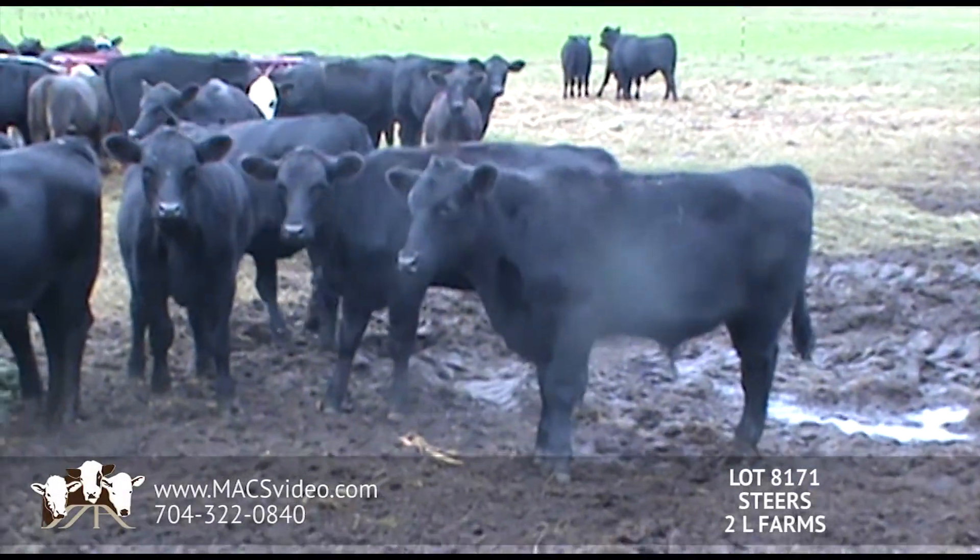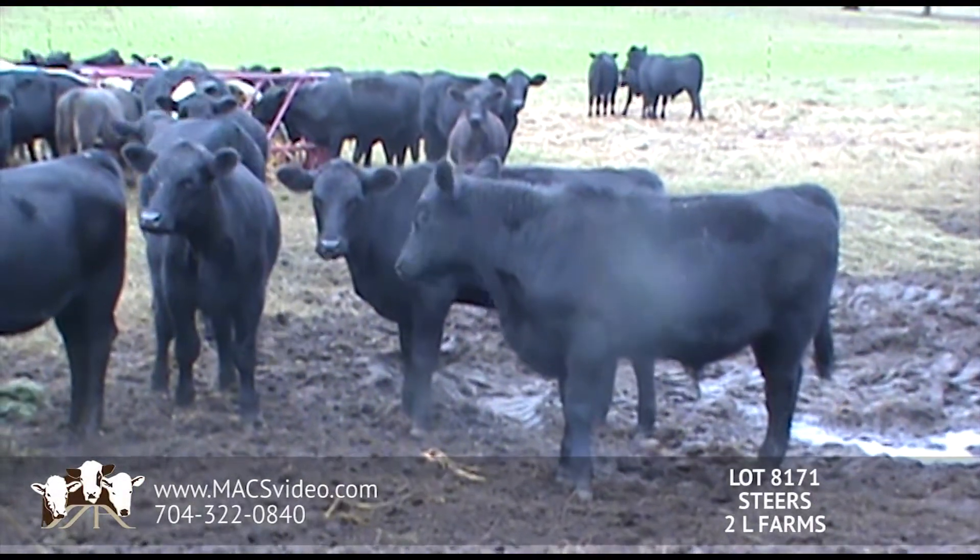We're here in Jefferson, South Carolina at Lierd Farms. It's going to be one load of steers, all natural.